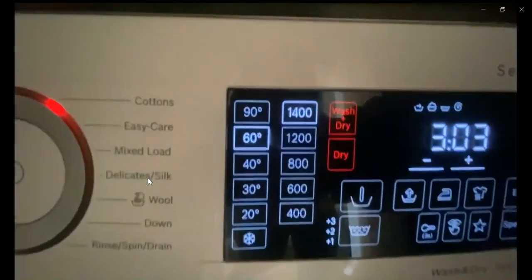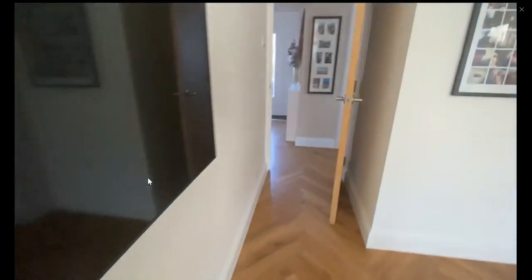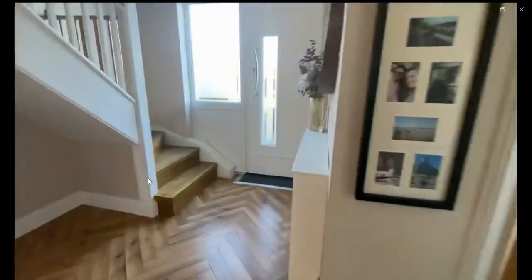Hi guys, my name is Andrea. Over here you have the washing machine, as you can see, a small closet with a TV area and living space.